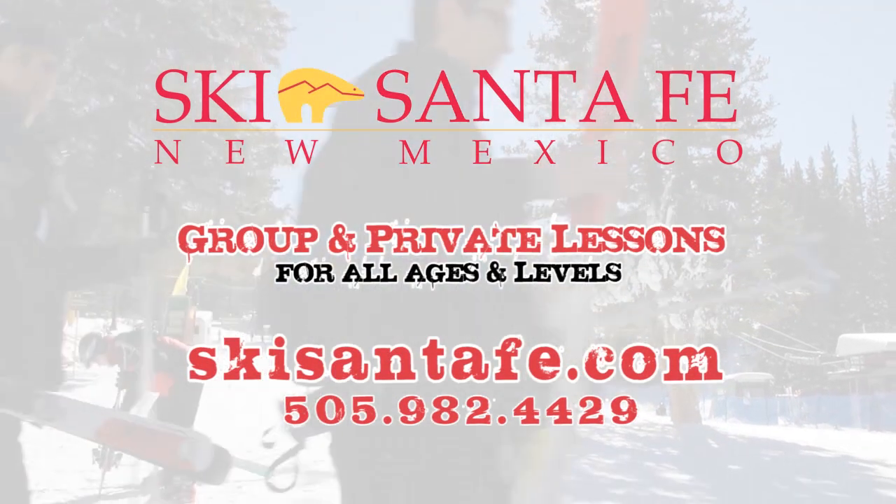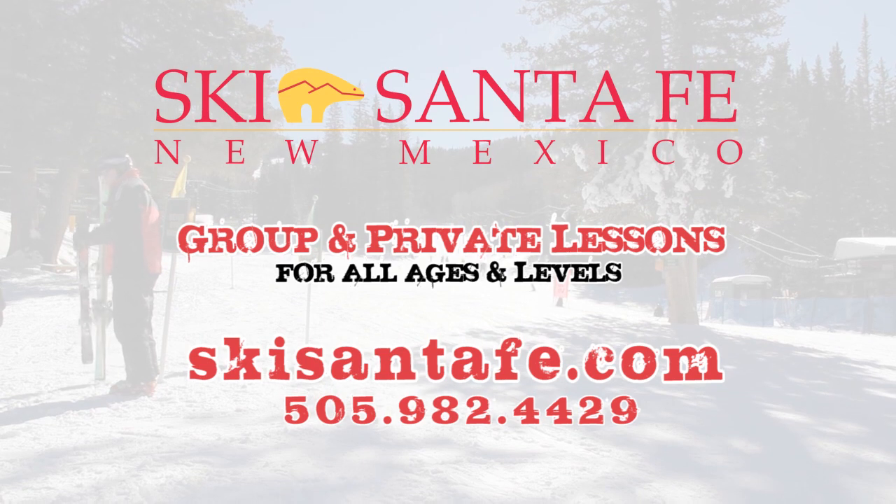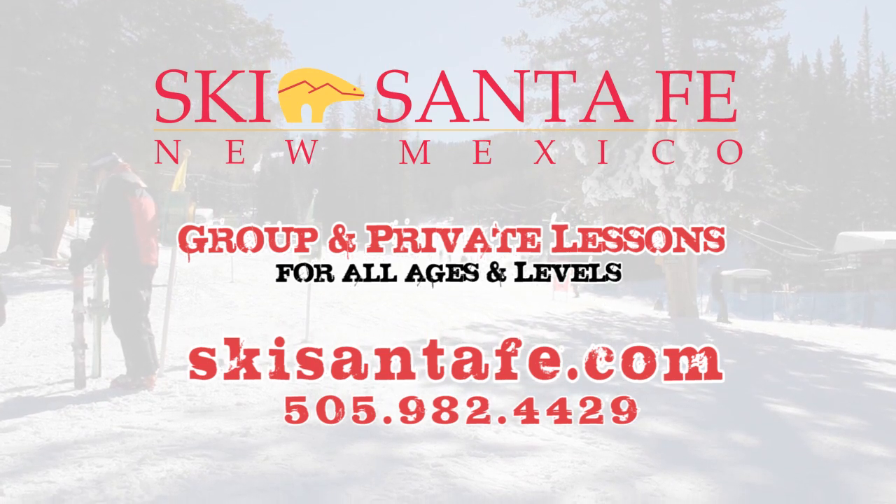Improve your skiing ability at Ski Santa Fe. Packages include group and private lessons for skiers of all ages and levels. Go to SkiSantaFe.com for more info.